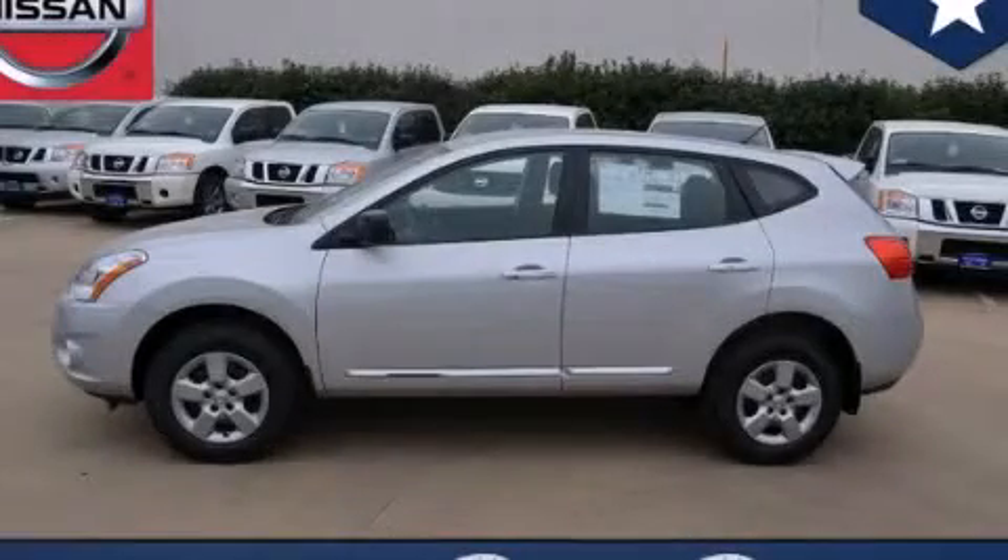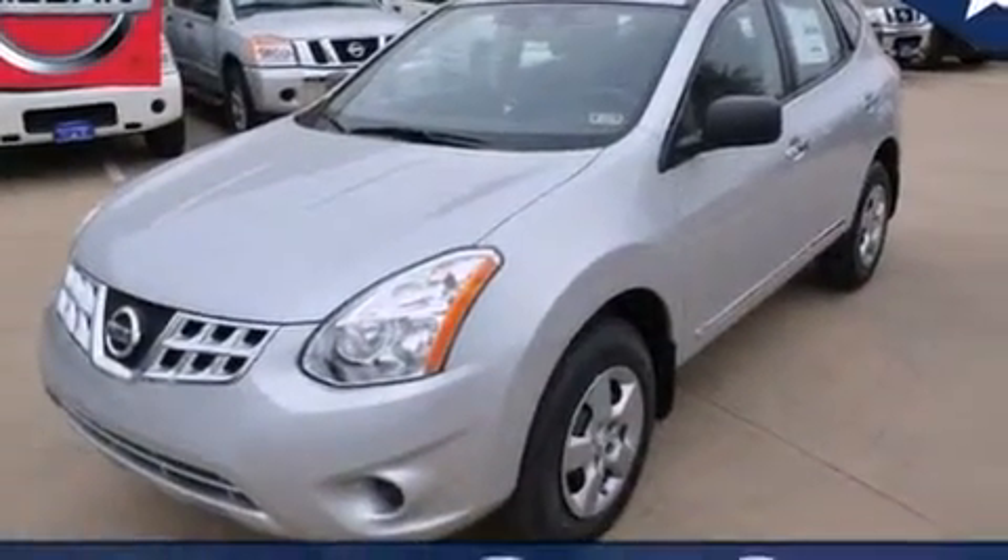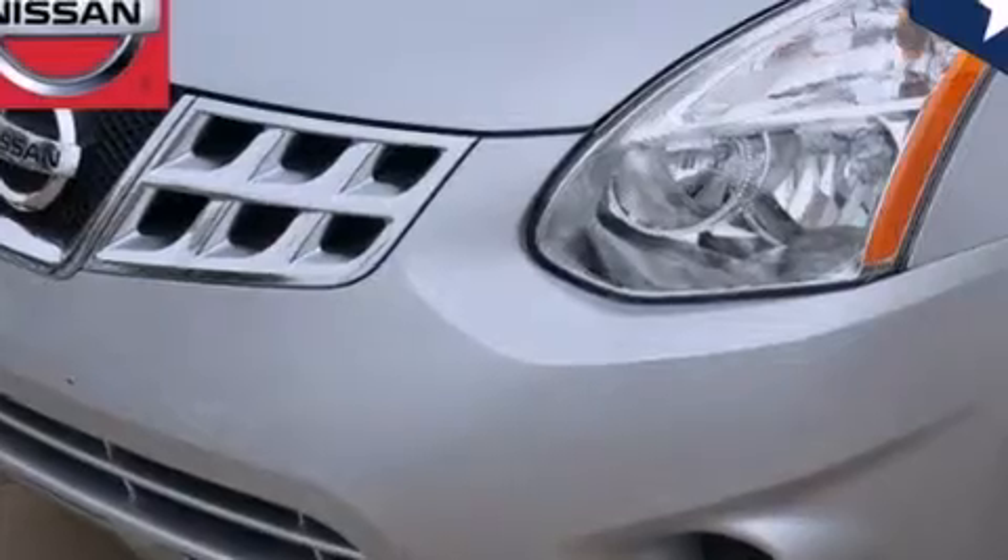This is a brand new 2013 Nissan Rogue — safety, space, and comfort. It has a 2.5-liter four-cylinder engine and an automatic transmission.